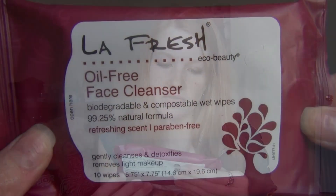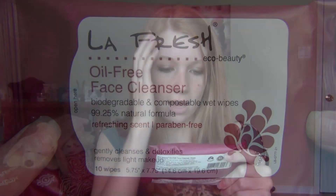Let's see what I got in here. Oh my gosh, this bag is so cute, and there's something else in here as well plus the card. So there's this La Fresh oil-free face cleanser — it's biodegradable, like wet wipes, with a 99.25% natural formula. And the card is in here too; it's called 'The Art of Beauty.' I am in love — their bags every month are so cute. It says 'Love of beauty is taste; the creation of beauty is art.'